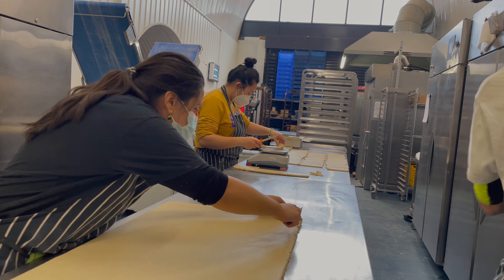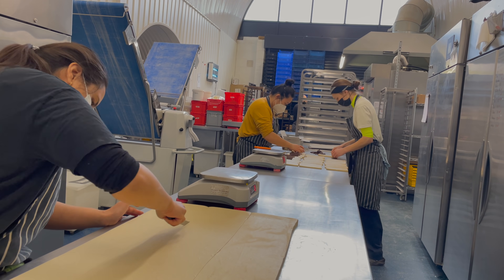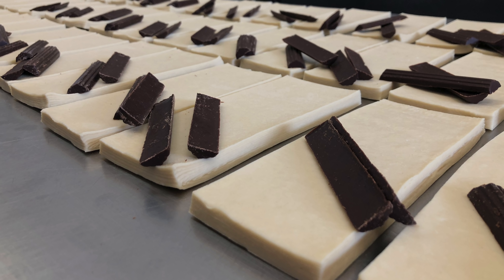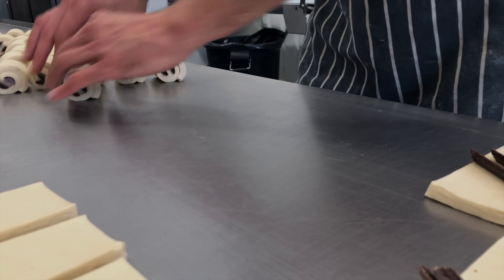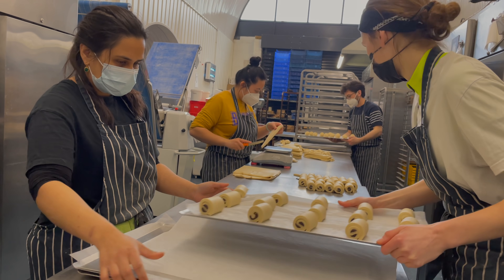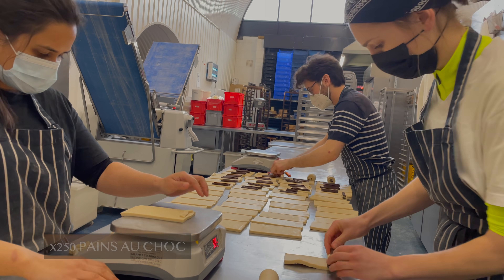We cut the dough horizontally into three long strips, then cut vertically to create strips of around 100–108 grams per piece. We use two chocolate batons per pastry and roll. We tray up 15 pastries on the tray. As the numbers show, we are making just two and a half hundred chocolate batons today.